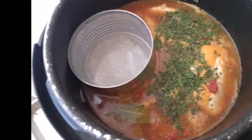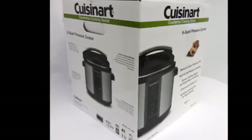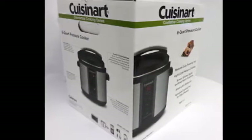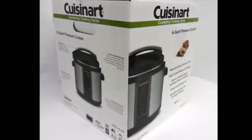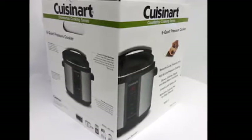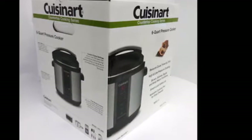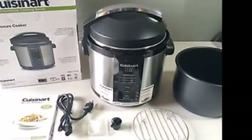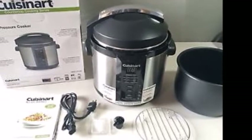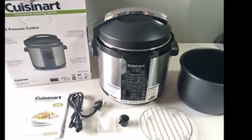One downside is that the countdown display only goes up to 99 minutes, which means some longer recipes will require restarting the timer. The shape of the cooker — slightly more tall and slender than flat and oval — may also limit some cooking, and you may have to cut or rearrange certain meats like a pork loin to fit correctly. Overall, there are not many cons for this model.